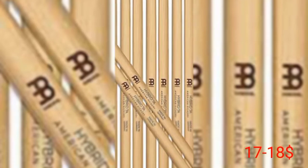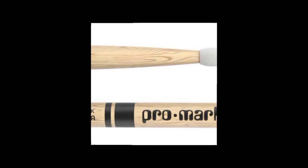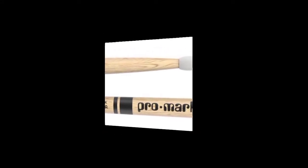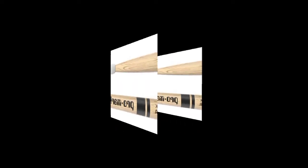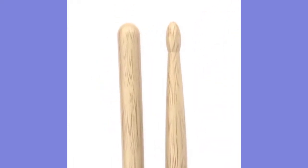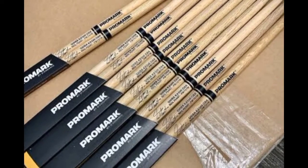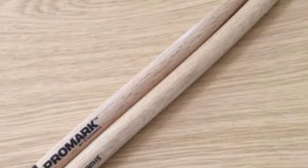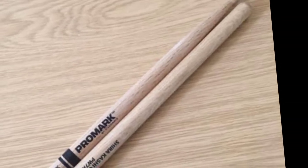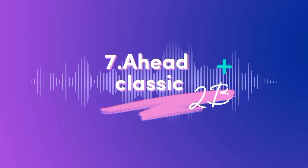Number six: Promark Shirakashi Oak 7A Wood Tip. Shirakashi oak is dense and offers incredible attributes for subtle articulations, making it a great choice for jazz drumming. Japanese oak should last longer than hickory alternatives if treated with respect. The shoulder length and reduced diameter of the Shirakashi Oak model enables the player to inject quicker nuance and dynamics into their drumming while retaining a feeling of balance and control. At the business end, the oval tip extracts a darker, warmer tone from your drums. These sticks are quite expensive, costing about $23 to $24.